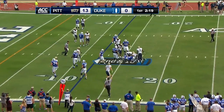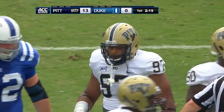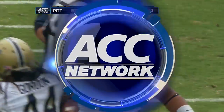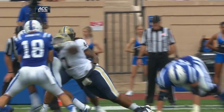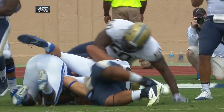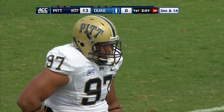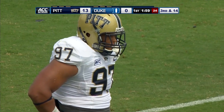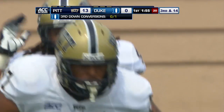Both the quarterback and the man he handed off to are tackled by Donald. This is what we saw — we had a chance to watch Pitt last week and this is who he is. Defeats the down block, they were trying to cut him off. Tackled the quarterback and the back — we're not sure who has it, he just tackled the entire backfield. Does that count as two tackles? Two tackles for loss right there.